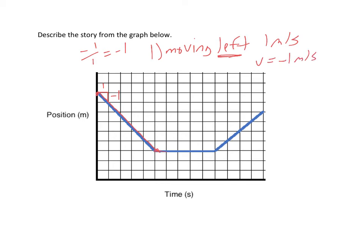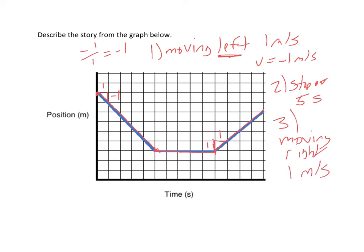Then they flatline — the slope is zero on the position versus time graph, so they've stopped. They've stopped for five seconds. Then the slope becomes positive, so now they're moving right. Calculating it: a rise of one and a run of one — they're moving at one meter per second. They're moving at the same speed in both segments, just in opposite directions because the signs of the slopes are different.